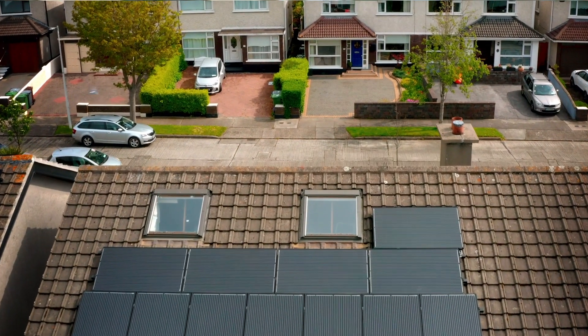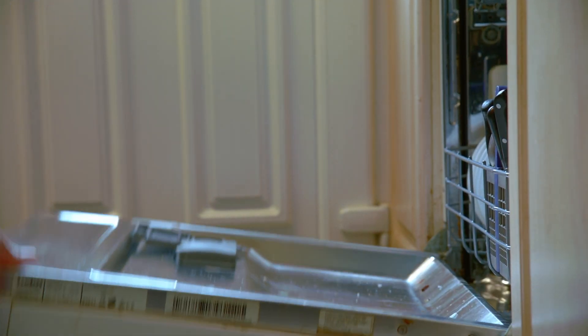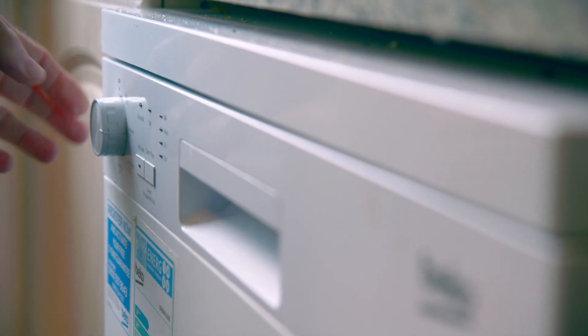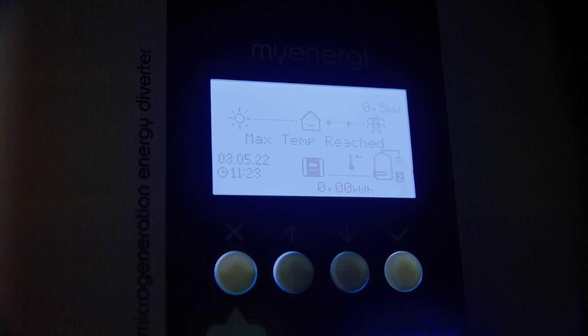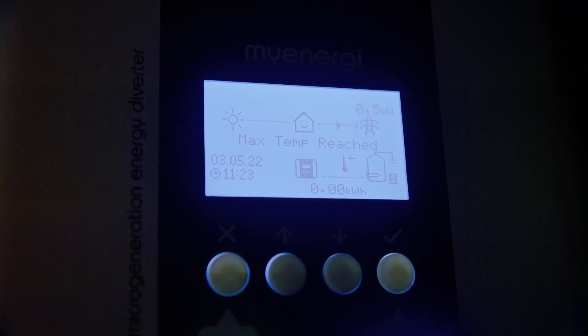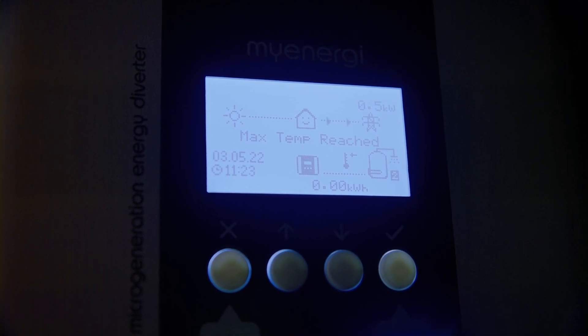And are you managing now to run your appliances to suit the sun? Yes. We run the dishwasher in the middle of the day rather than at night, so effectively we can run the dishwasher or the washing machine for nothing. And anything that's left after that goes to heat the water in the hot water cylinder in the hot press. That reduces our gas bill because you're not using gas to heat the water. Any excess power that isn't used goes straight back to the national grid, and we're going to get paid for what goes back to the grid.